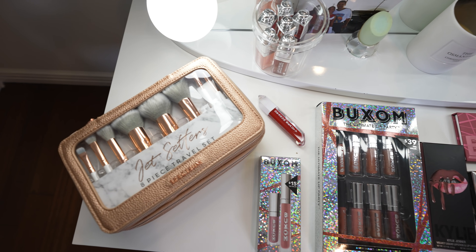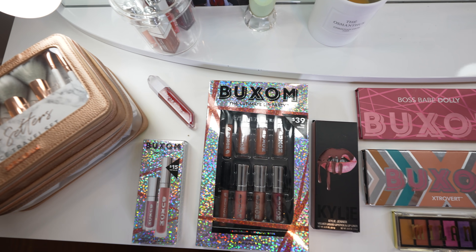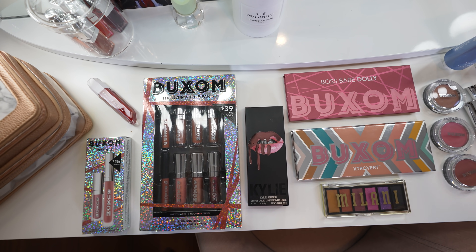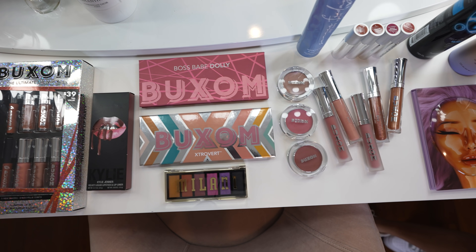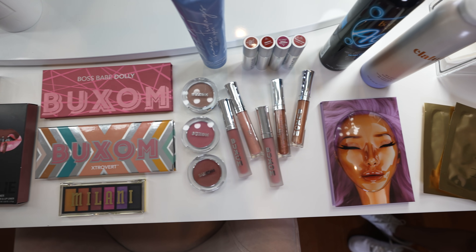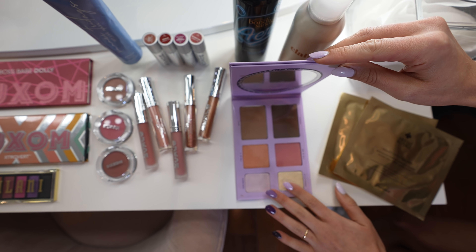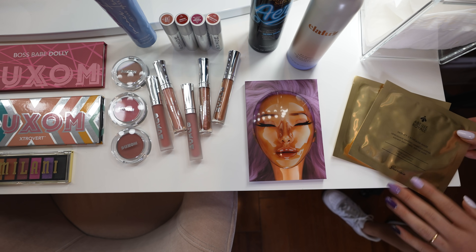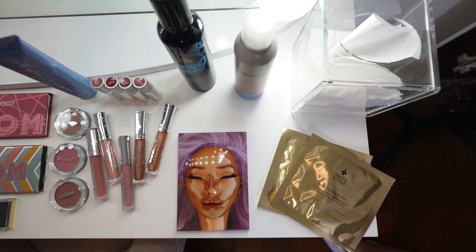For this giveaway, I've got a bunch of really amazing stuff. These are all products that I love and use all the time. I've got a small travel size brush set, some of my favorite lip gloss sets — Kylie Cosmetics, also from Buxom Cosmetics — eye shadows from Buxom, this Nikita Dragon face palette which is one of my favorites. We've got some Guerlain products and some tanning products and Ella Luz. You guys are going to love this giveaway.